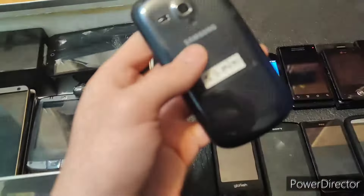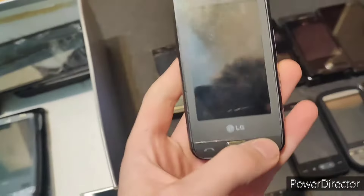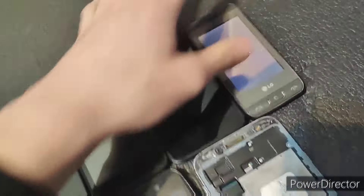This is an S3 Mini. Unfortunately, nothing seems to be there — that sucks, but I also did not expect to find anything. This one is also dead. What is this? I think this one may work — this is an LG, but I don't know what this is. It works, as expected though.